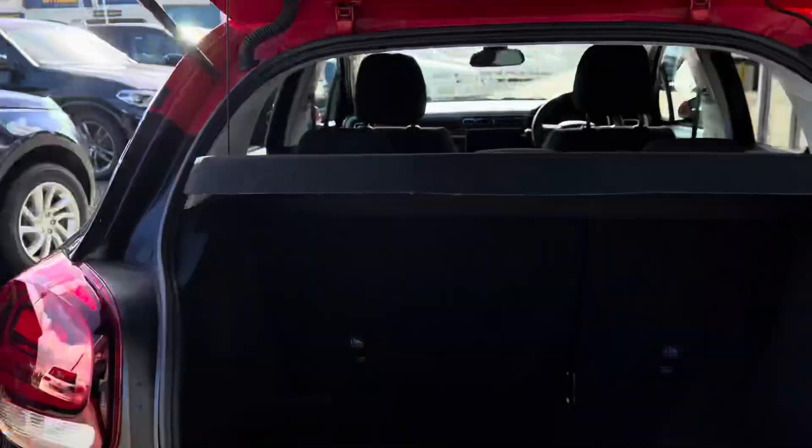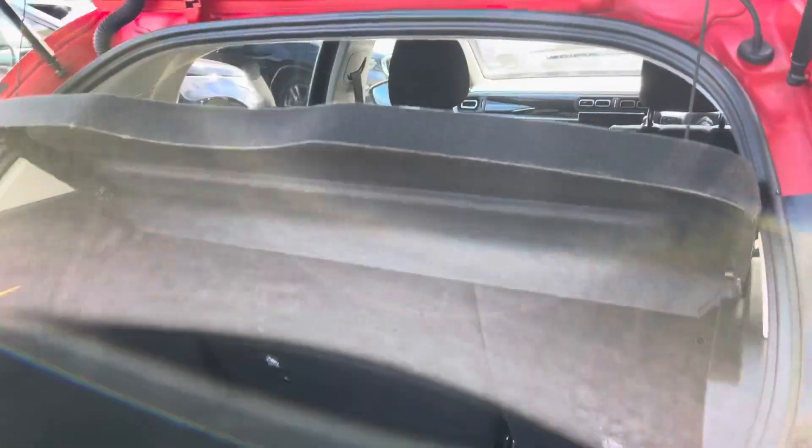The boot is easily opened using the flick of the badge. Plenty of boot space, whether that's for your shopping or if you are lucky enough to go away on holiday this year.